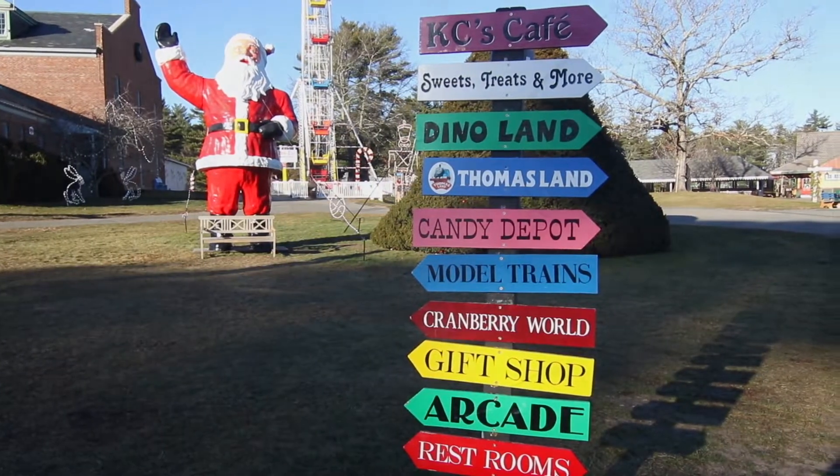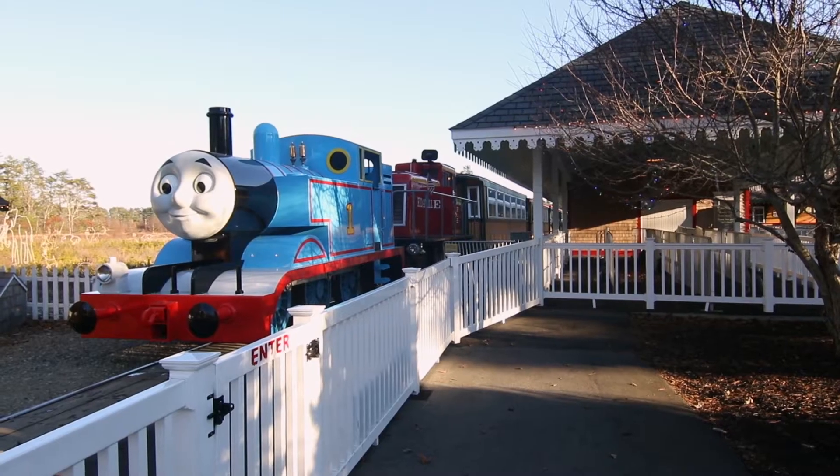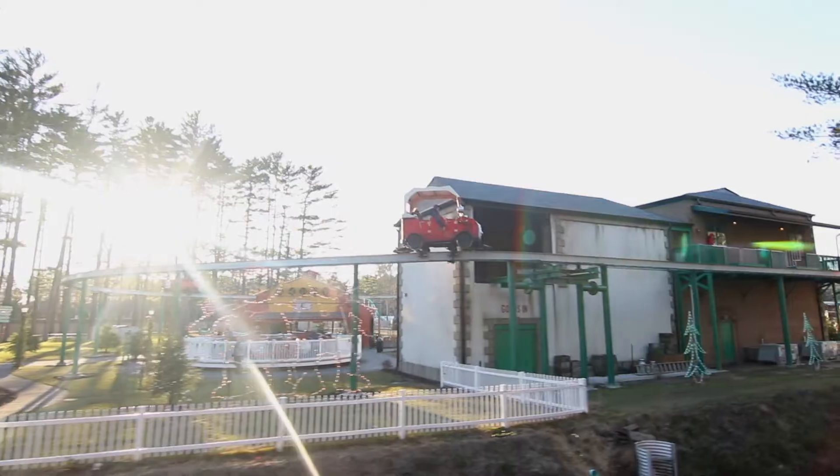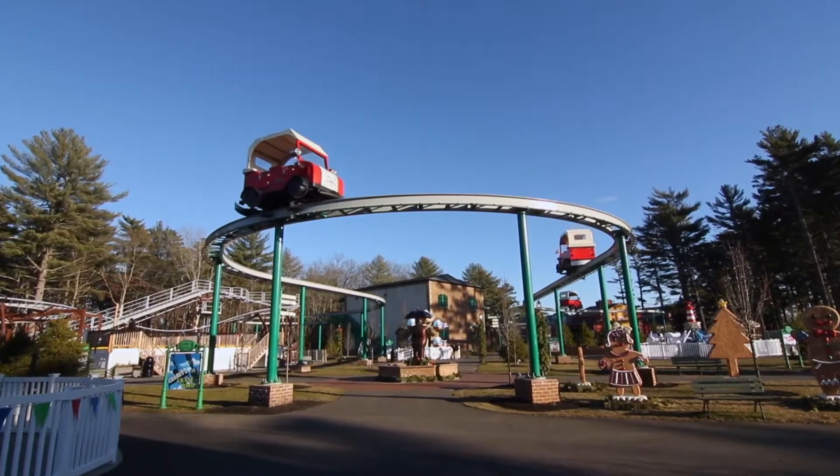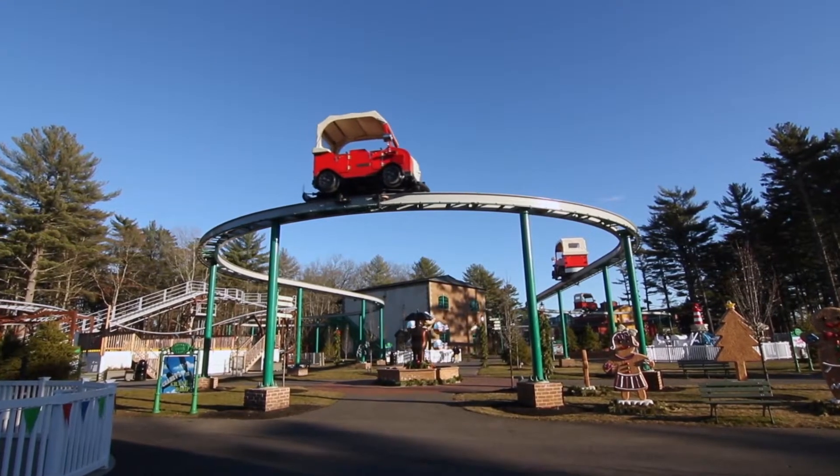There are tons of rides and attractions here. We have a train that goes around the whole park — Thomas the Tank Engine pulls the train around the park. There are tons of rides based on actual characters from Thomas the Tank Engine's adventures. There's Winston the Aerial Ride, and that goes above Thomas Land.